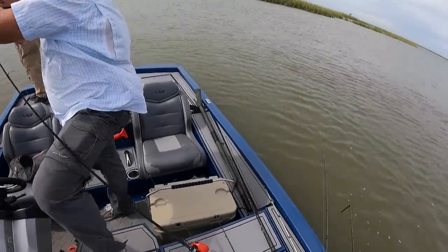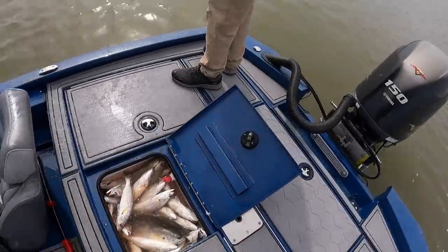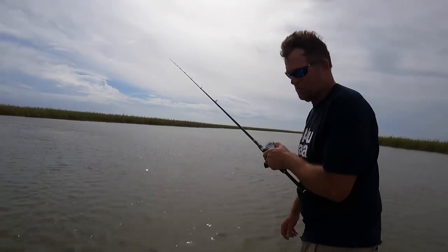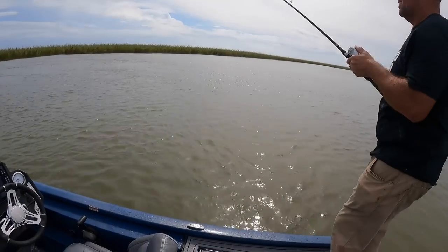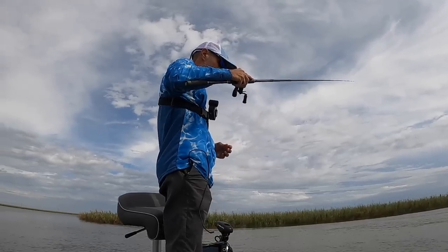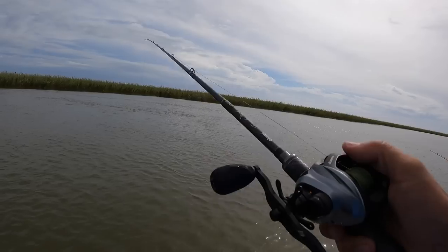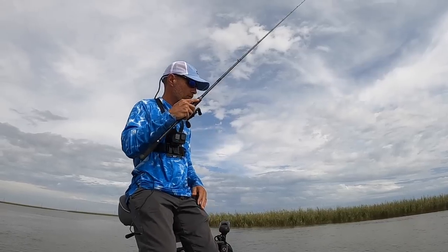Look at that live well — 15 minutes of fishing and it is packed. We got all our bass from earlier today in there and now we're loading it up with white trout. If you've never been to Venice you've got to come in the fall — it's an amazing place. If you don't have a boat of your own, call Captain Ryan, he'll be happy to take you. Now we're here toward the end of October and every day more and more speckled trout are moving into this river, so it's only a matter of time before the specs are shoulder to shoulder with these white trout. Ryan's been catching a few mixed in.